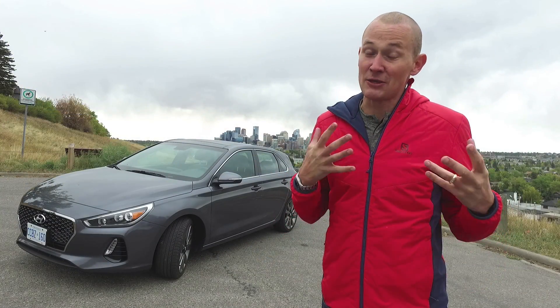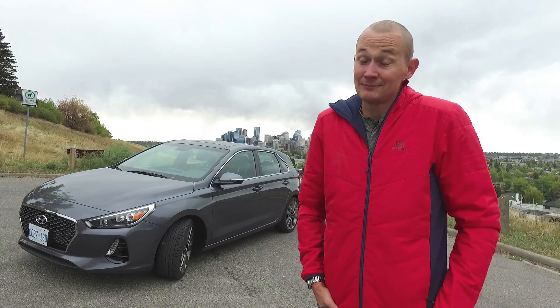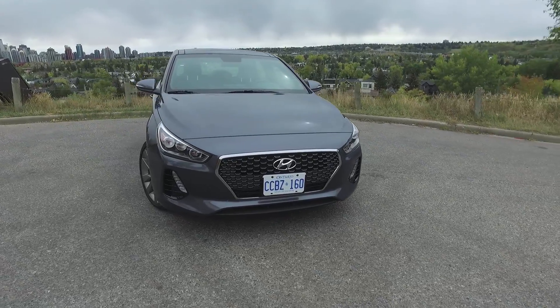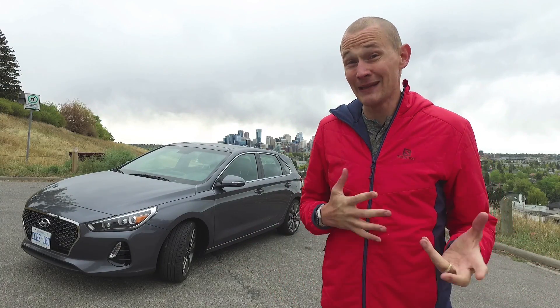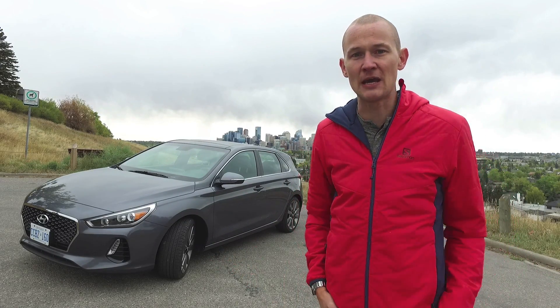Hyundai says they're really going after what they call car people with this latest version, which is why they're shouting from every rooftop that this thing has been European designed and tested on the Nurburgring. And as Hyundai does so well, they're also offering a lot of features at a really excellent price when you compare this to something like the Volkswagen GTI, another hot hatch from the other side of the pond.